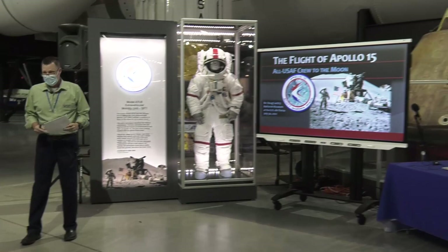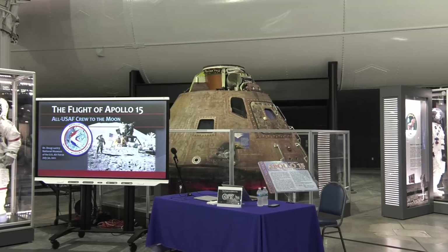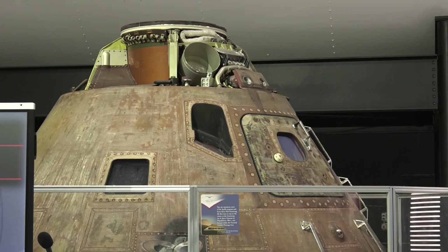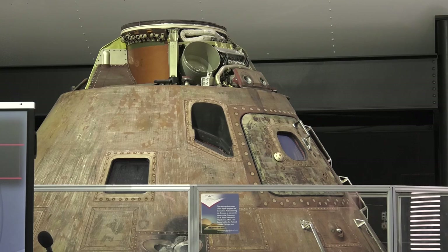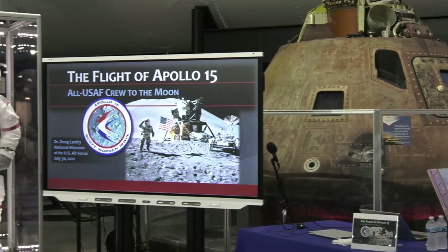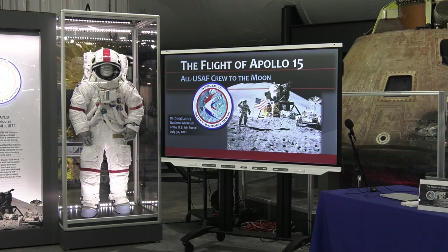My talk today is going to be a brief and breezy walk through the Apollo 15 mission. We'll hit the high points — there's more detail on our website and in signage — but I picked out some interesting pictures to describe some of the highlights and we can discuss what was happening. To begin with, the big picture of Apollo 15: it included a lot of firsts and refinements in Apollo technology and mission design.